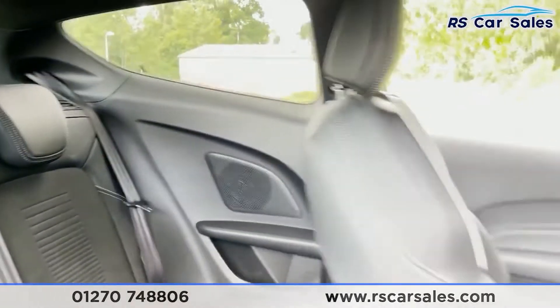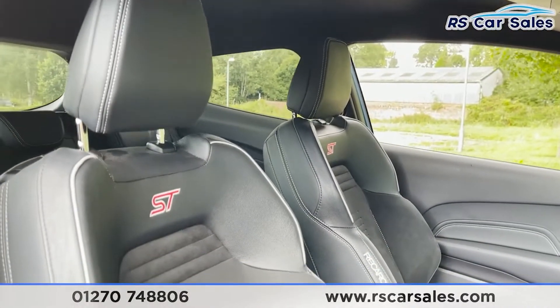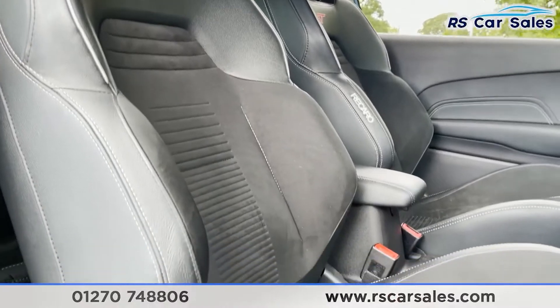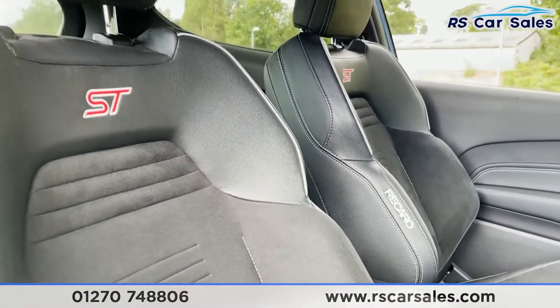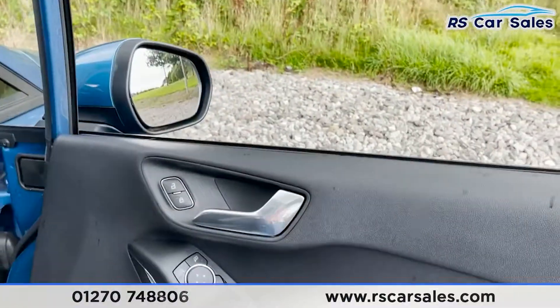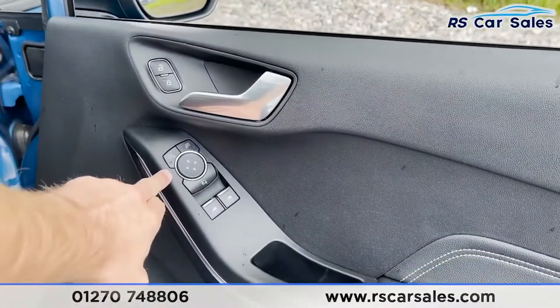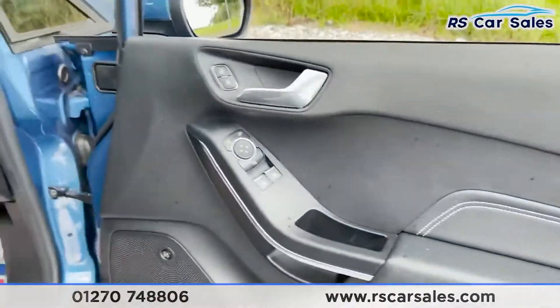In the front we've got the same half-leather Recaro seats — look how fantastic these look. You can see the Recaro badging just there, with ST badging on either side as well. On the doors we've got our unlock and lock button, brushed metal handle, electric power-folding wing mirrors, and electric window controls.